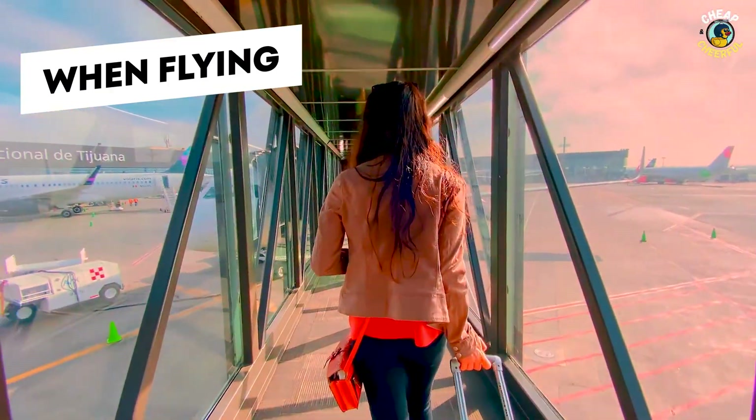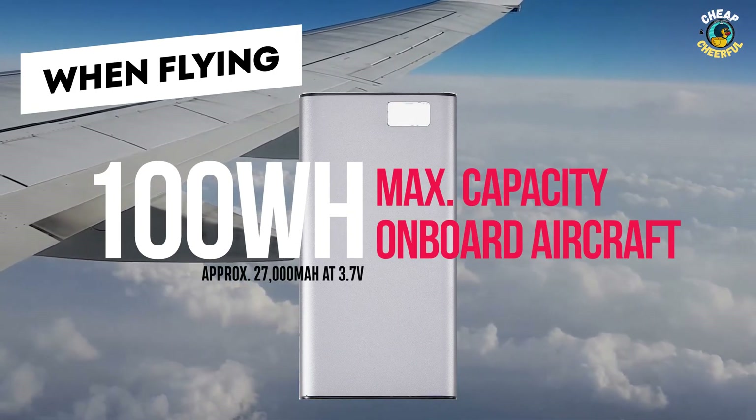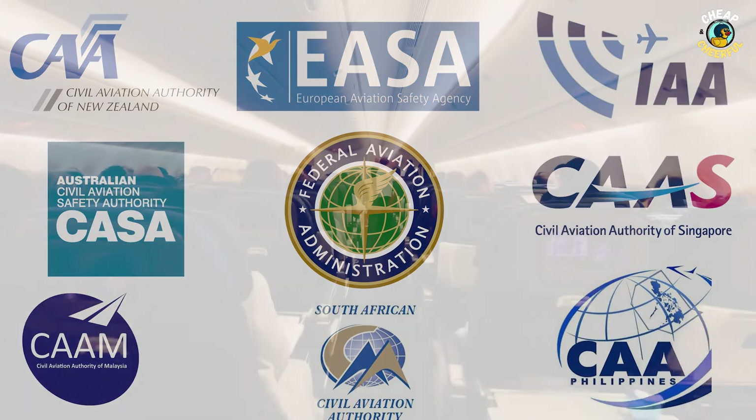And remember, if you plan on taking your power bank on an airplane, it can't be larger than 100 watt hours, which is what most countries' air safety authorities have deemed safe to take on board.